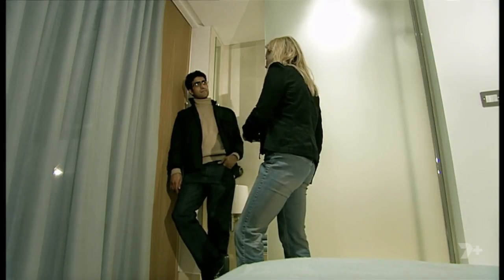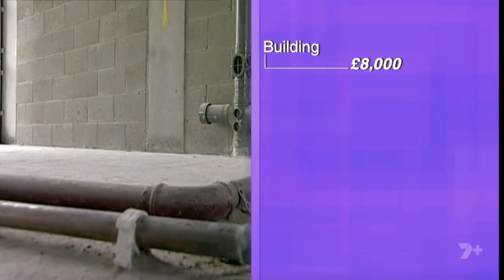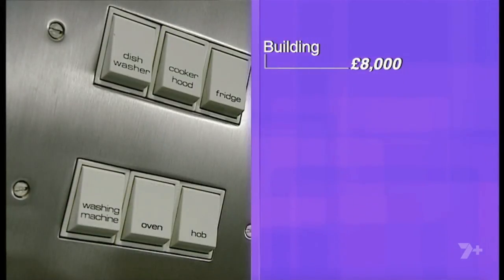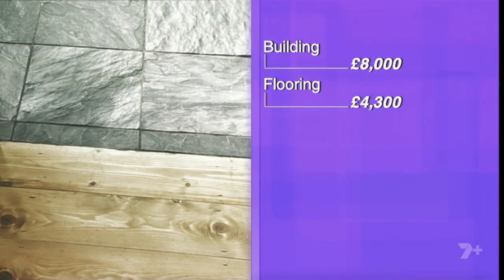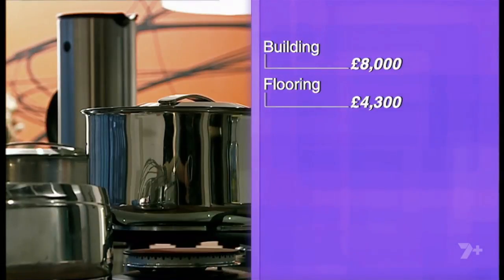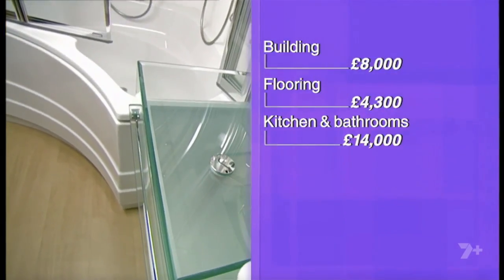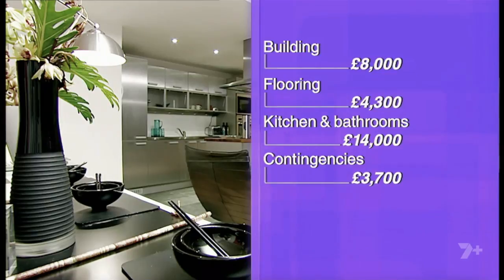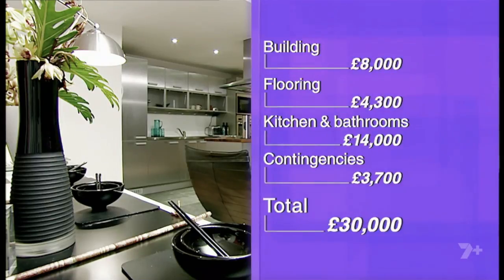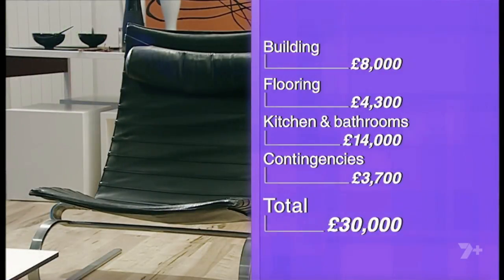The look that Talat needs to achieve with his development doesn't come cheap, but he only has £30,000. He estimates spending £8,000 on all building work including electrics and plumbing. £4,300 will be spent on the flooring. He's set aside a total of £14,000 for the kitchen and the two bathrooms. That leaves £3,700 for contingencies including professional fees and mortgage costs, bringing the total budget to £30,000. For the kind of property and market, I think this budget is too tight.